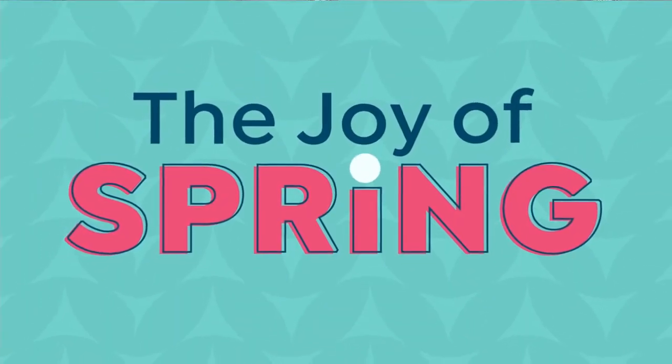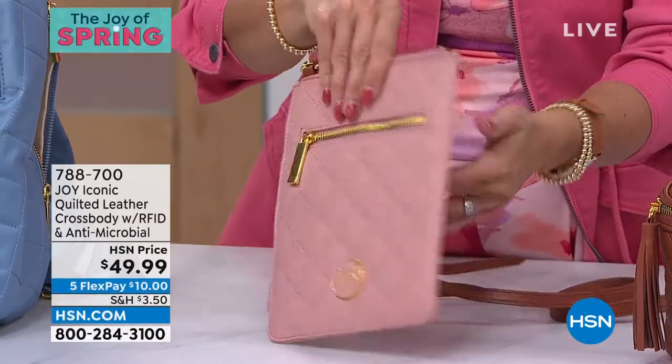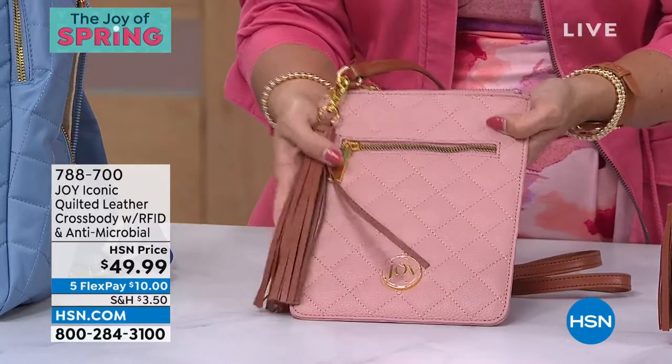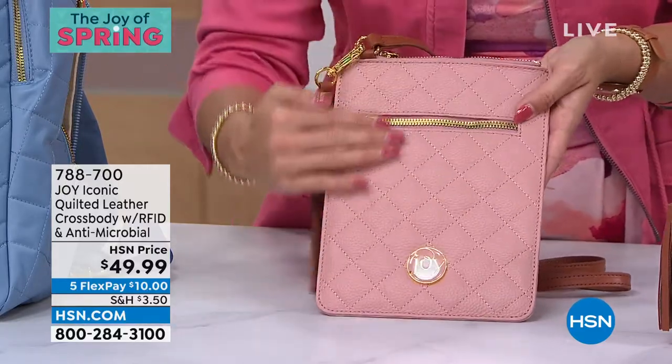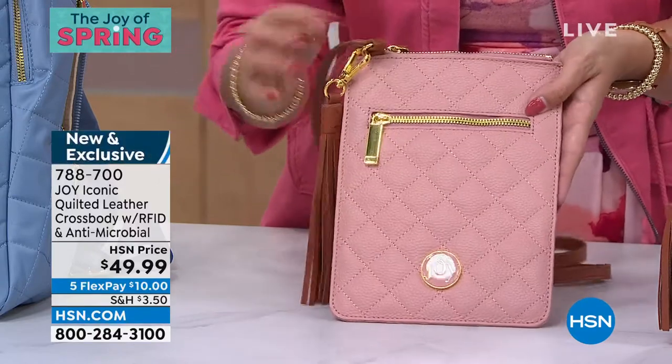Last call — 75 of these left. So this will be your last look. Look at this crossbody. This is gorgeous leather through and through. A leather tassel. Love that stitch quilting design. Antimicrobial protection. RFID protection.